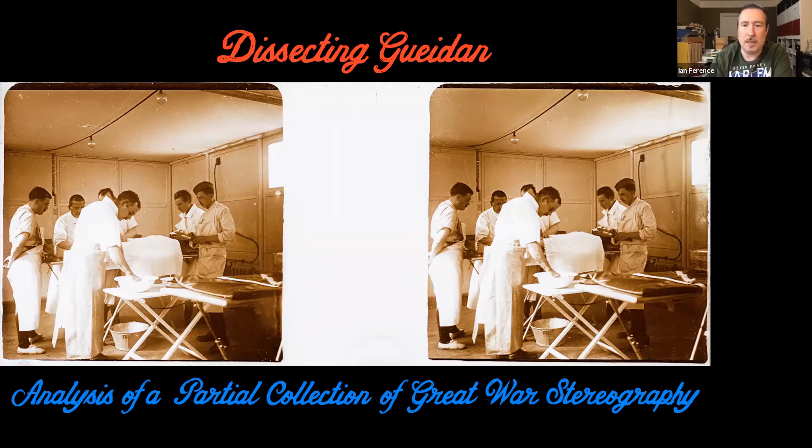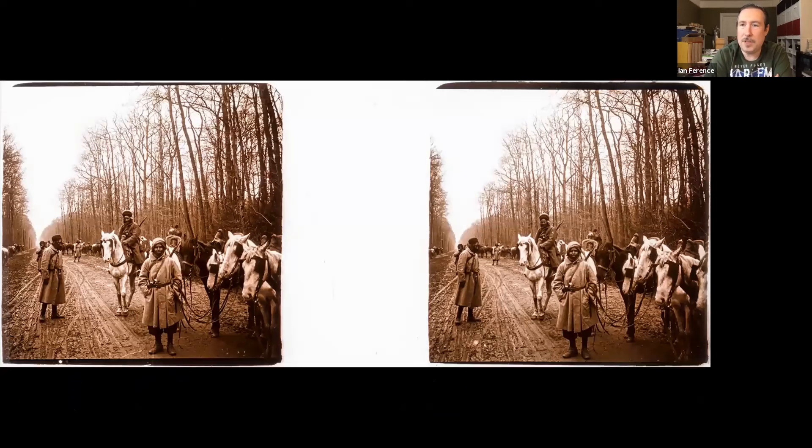Before we jump into the meat of this presentation, I just wanted to show a few of the diverse stereos in the collection to demonstrate why I think this is worth putting this much effort into. Here we see a very nice portrait of some colonial infantry troops.